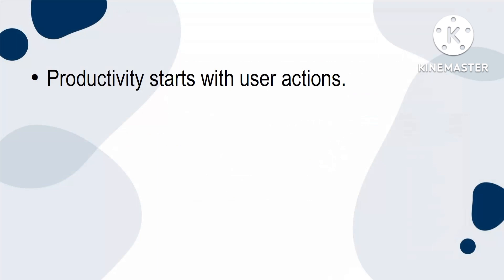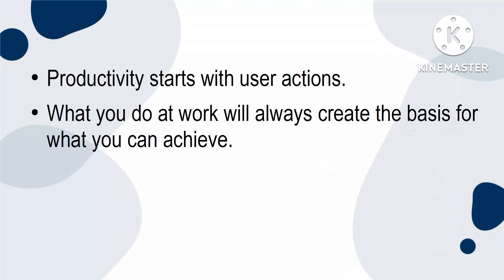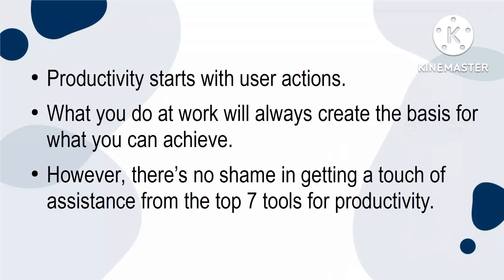Productivity starts with user actions. What you do at work will always create the basis for what you can achieve. However, there's no shame in getting a touch of assistance from the top seven tools for productivity.